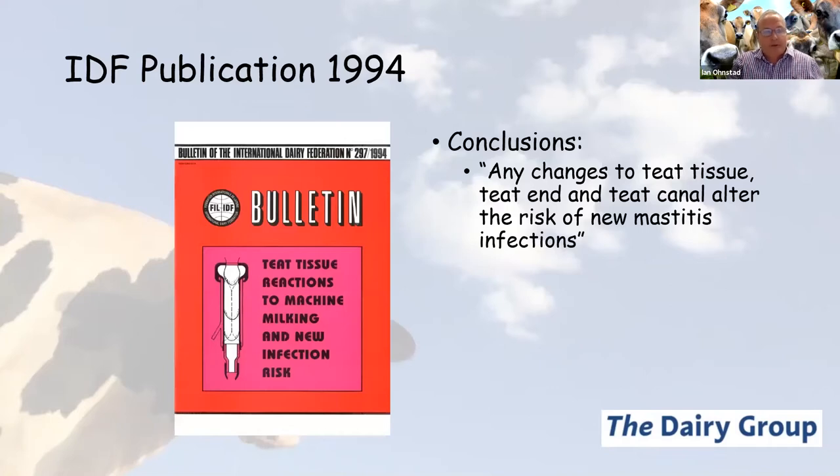This is a document I refer to quite regularly — published in 1994 — and I would strongly suggest anybody with an interest in milk harvesting and machine milking gets hold of a copy. It's a review looking at teat tissue reactions to machine milking, and one of the very strong conclusions was that any change to the teat tissue, teat end and teat canal will alter the risk of new mastitis infections — and we've already heard from Bill and James that mastitis control is absolutely critical to their farm success.